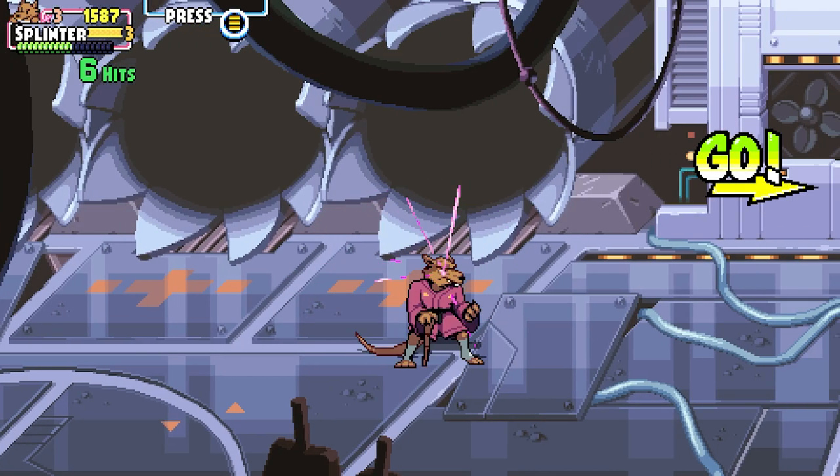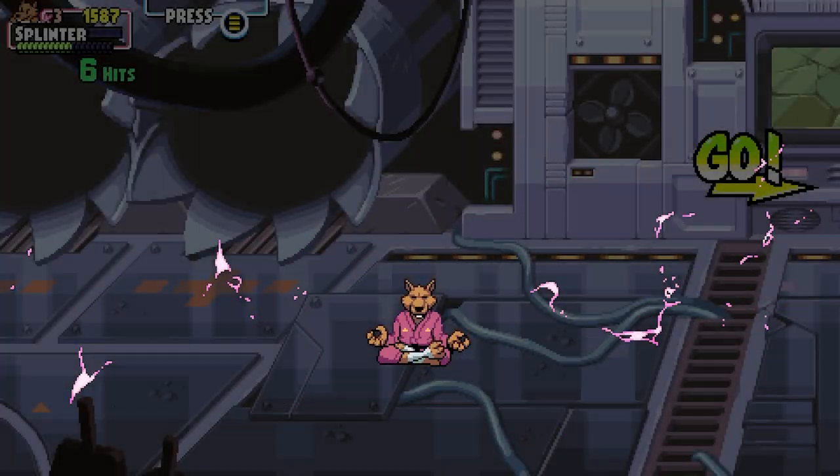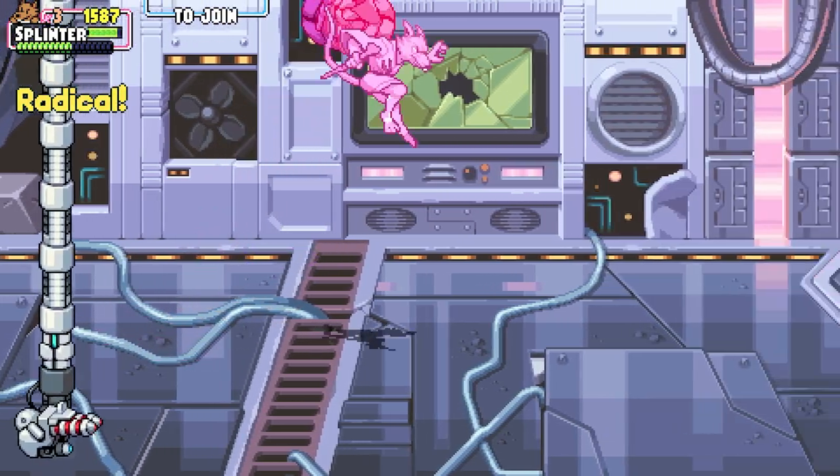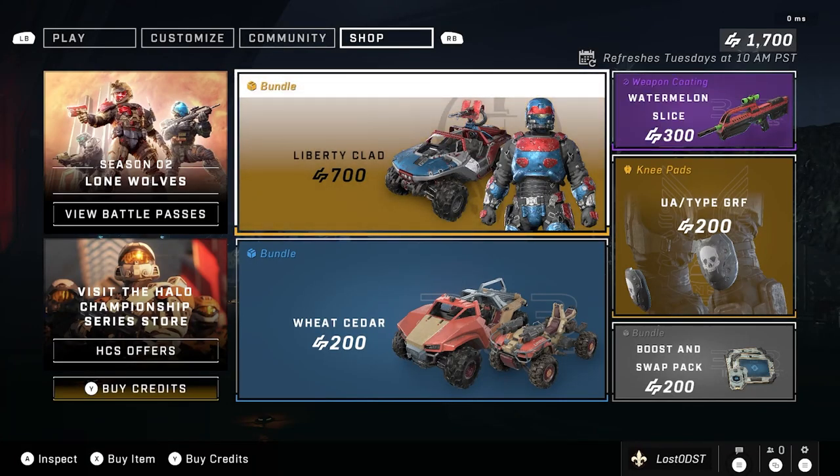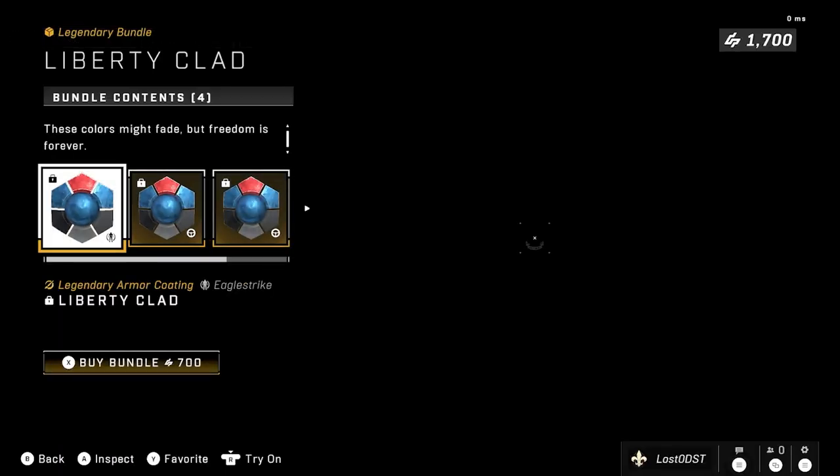Yo, what is up Halo fans! Here we are with another weekly shop update. Let's go ahead and dive right into it. The first bundle we got here is Liberty Clad.